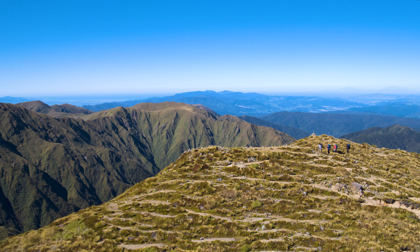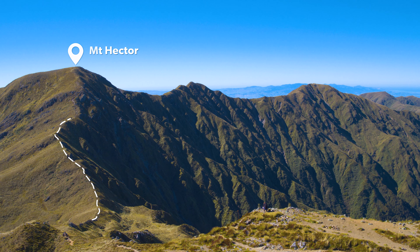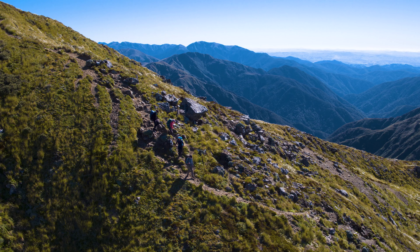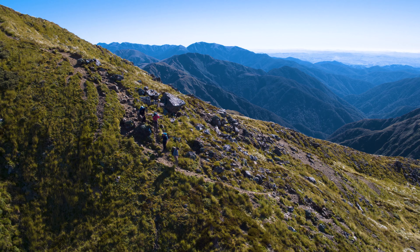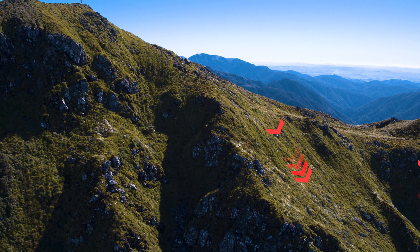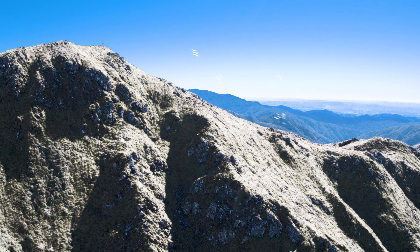A short climb past Kaim Hut will bring you on to Field Peak. On a clear day you will have a good view of the ridgeline you'll be travelling across for the rest of the day. As you descend Field Peak there are a few sections of track that are narrow with a steep drop-off on the western side. Tread carefully and stay focused as a small slip here due to snow or wind could be deadly.